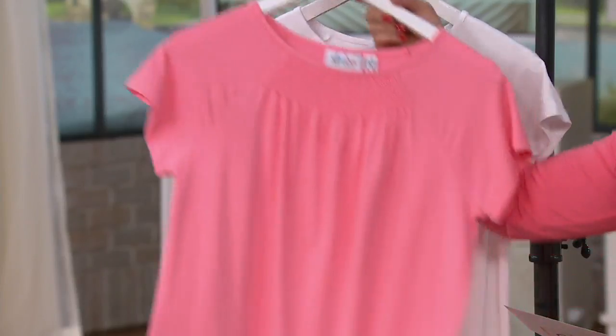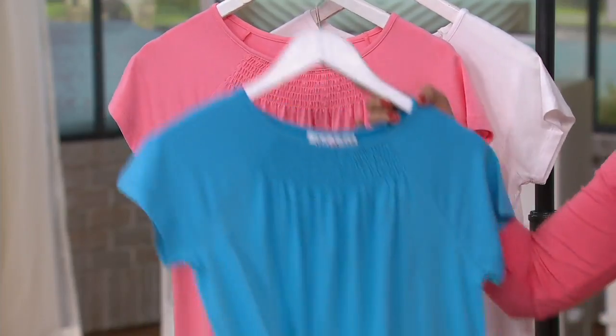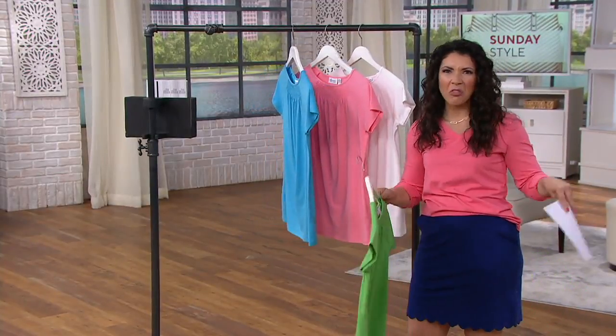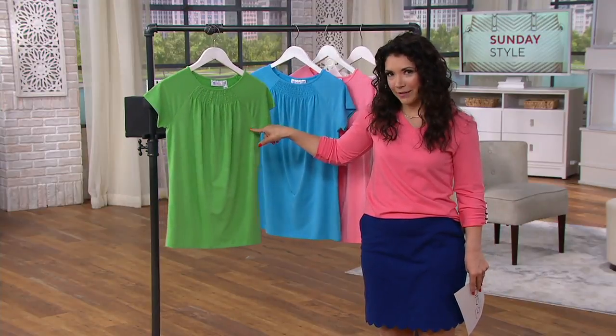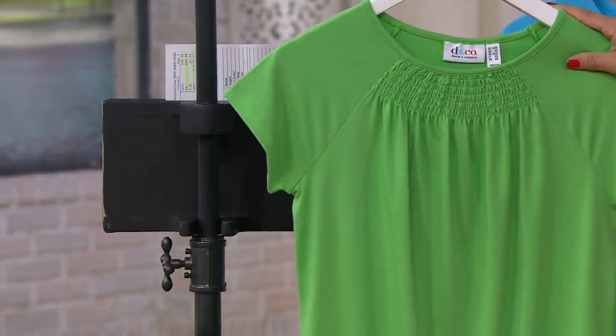I love that little bit of smocking detail right in the neckline. It adds a little bit of interest, but the same amount of effort that you do to put on that free t-shirt you got from a walk-a-thon. Same amount of effort to put this top on, but the impact is completely different — and how you feel and how you carry yourself after that is completely different.